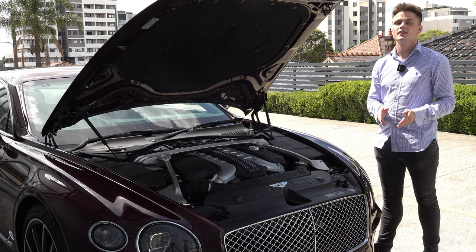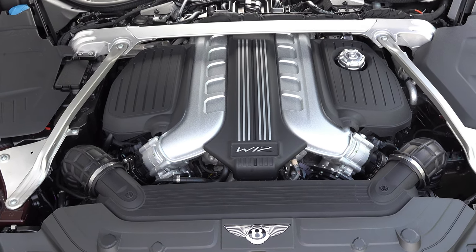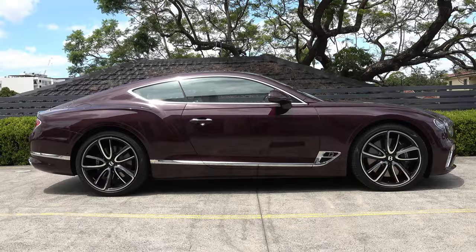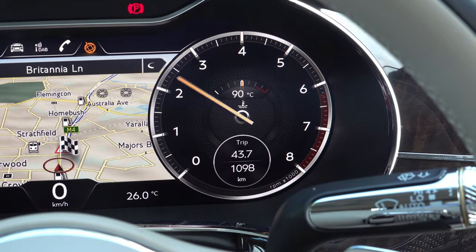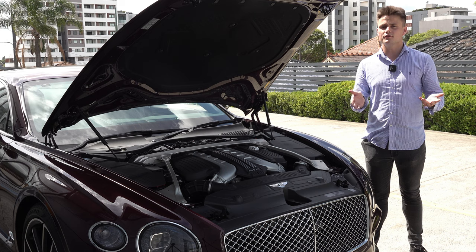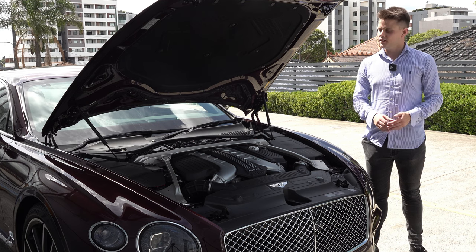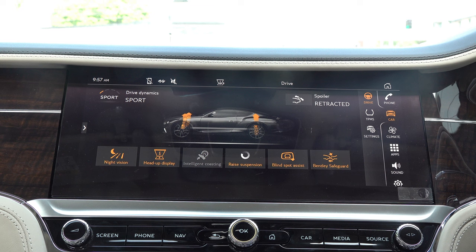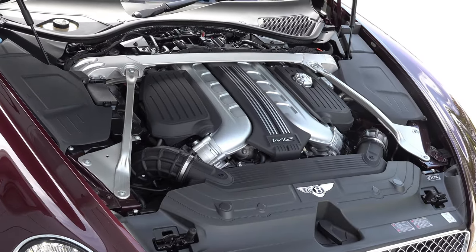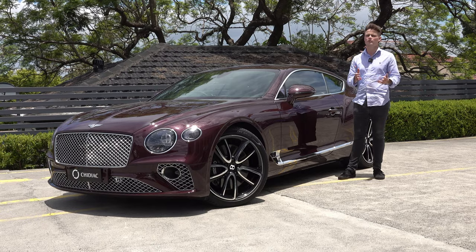This is Bentley's W12 engine — a 6.0-litre twin-turbocharged W12 producing 467 kilowatts of power and 900 Newton-metres of torque, driven through an 8-speed Porsche PDK dual-clutch system sending torque to all four wheels. It has a claimed 0-100 km/h time of 3.8 seconds and a top speed of 333 km/h. The engine can deactivate half its cylinders to run on six for maximum fuel economy, and it sits on electronically controlled air suspension. Bentley claims a combined average fuel economy of 14 litres per 100 kilometres.